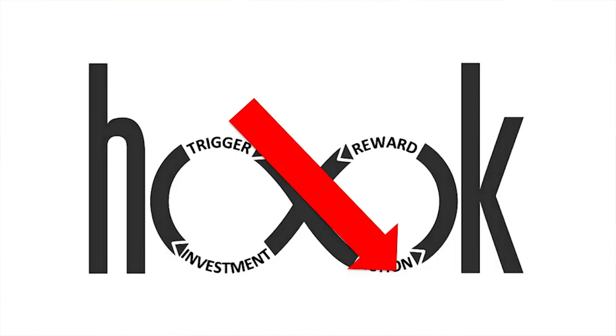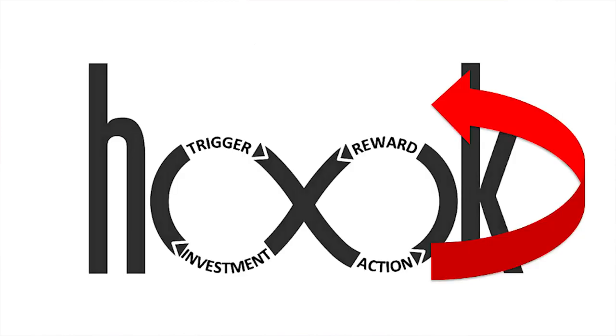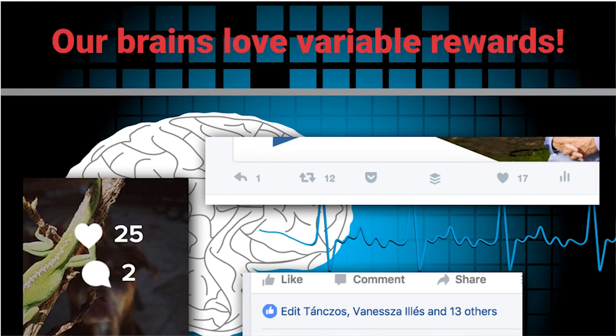When the trigger happens, it takes you to the action level. You go to the app, product, or site and do something — post something, reply to something, like something, or post a photo. You take an action, and that is the desired goal. For doing that, you will get a reward — not necessarily instantaneous, but very soon. People will comment on your post or like it.